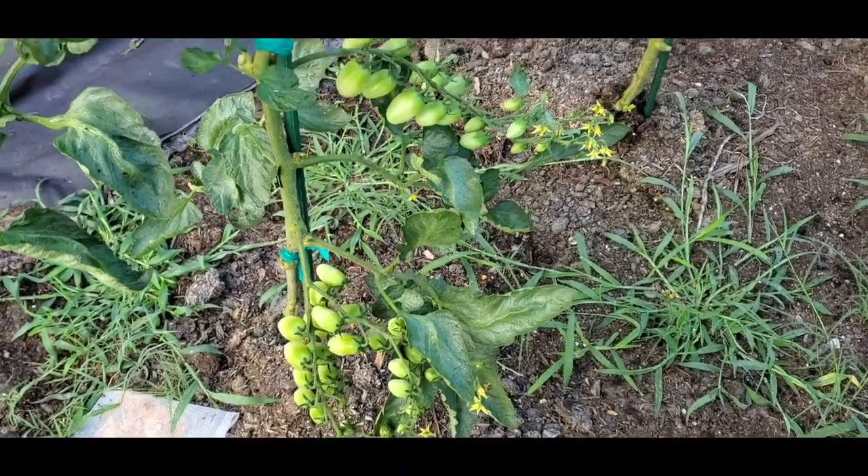And these are Vernissage tomatoes. I believe these are the green Vernissage, and there's three plants of these. But then the plants in the row behind them are black Vernissage — you can kind of see them back there.